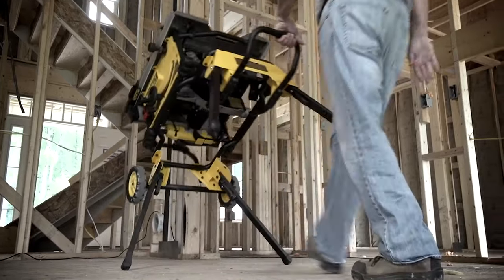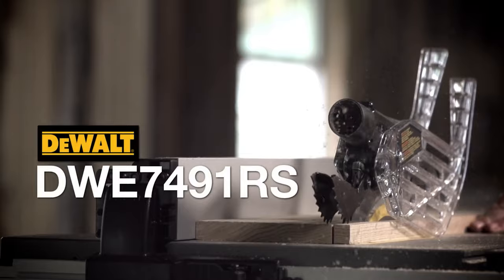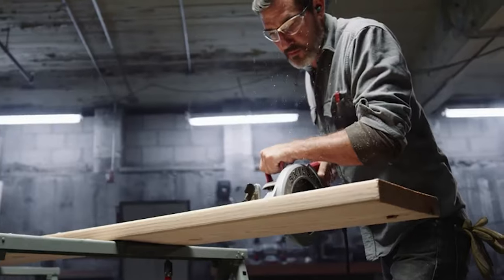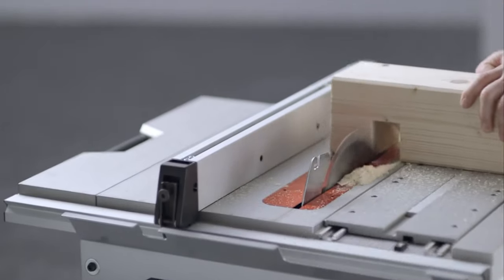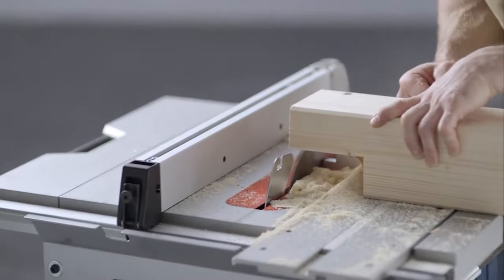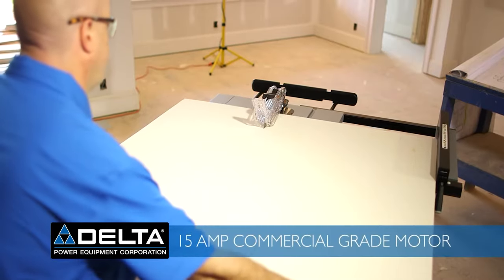The package also includes a push stick, blade wrenches, and a miter gauge that adds stability. A fully understandable user manual is provided to help you assemble the table saw easily. Portable table saws are efficient and quicker than traditional saws, allowing you to make precise cuts, ensuring accuracy and precision for the most desired experience.